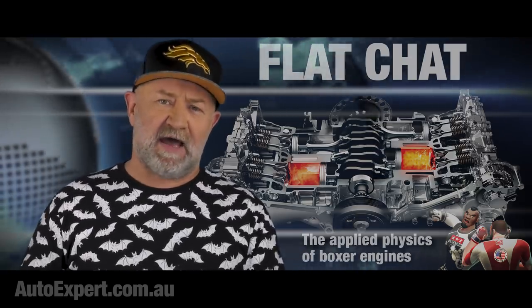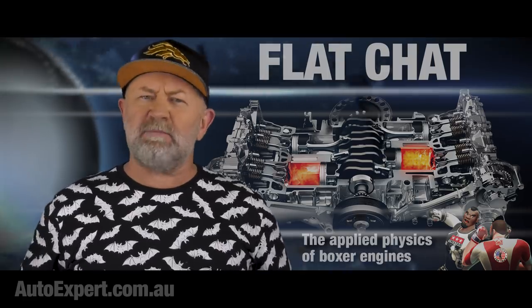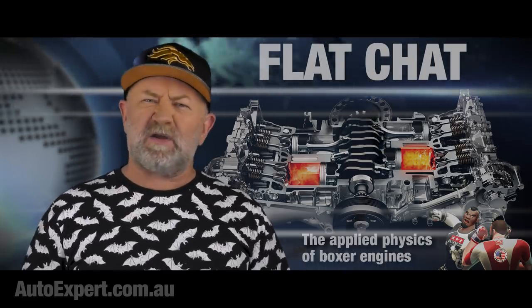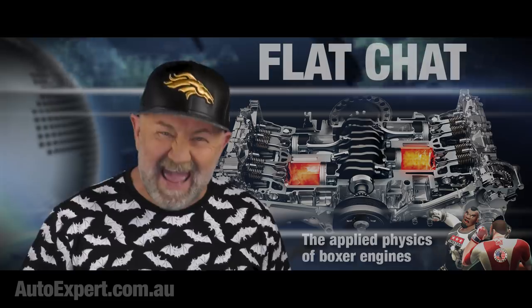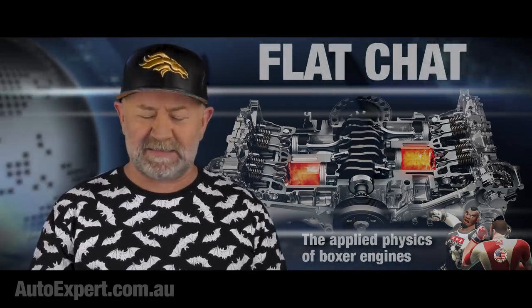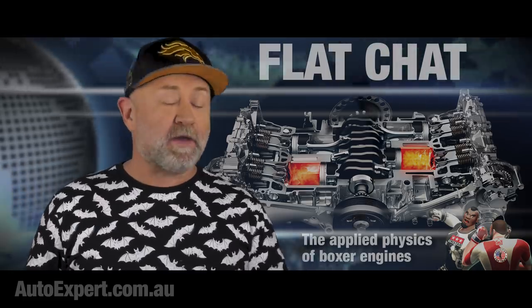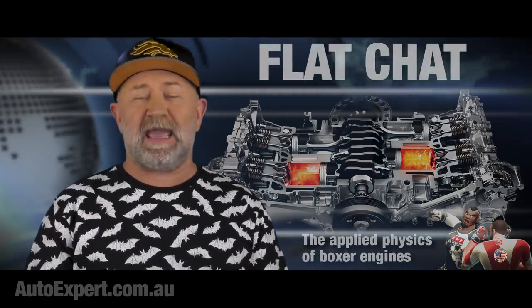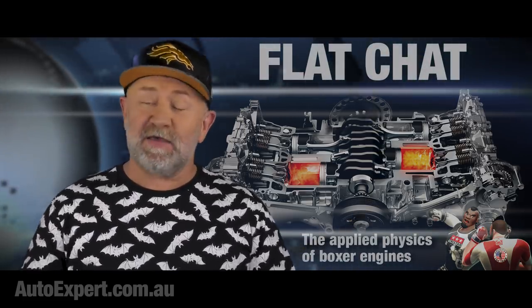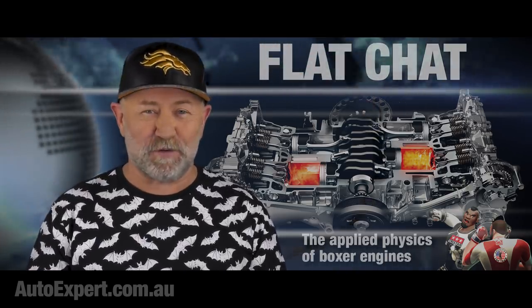The main disadvantages are the cost and complexity of manufacturing and the inherent width of the engine — from a 'how in the name of everything are we going to cram all of that engine in there?' packaging perspective, a common expression of the Subaru design team, I'm sure. Good luck changing the spark plugs — although you could say that about virtually every modern engine. They certainly design them to be assembled and not worked on, that's for sure.